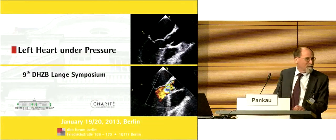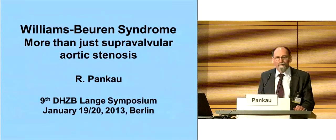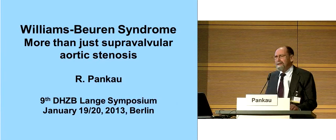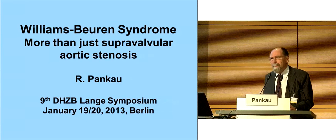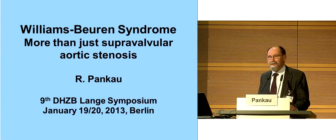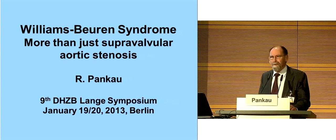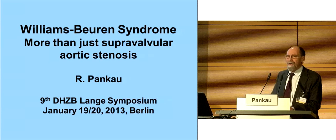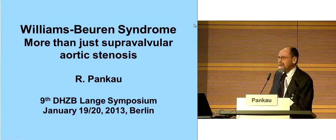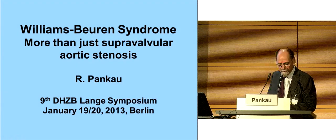Dear Felix, thank you very much for the invitation. For me it's a great pleasure to speak to you because you must know I'm not a cardiologist. I'm a simple pediatrician and I'm only interested in syndromes, especially in Williams-Beuren syndrome, now for more than 25 years. I have done no experimental work, only clinical studies.